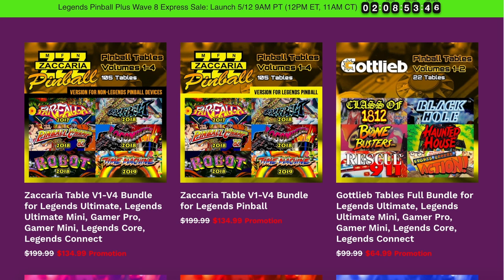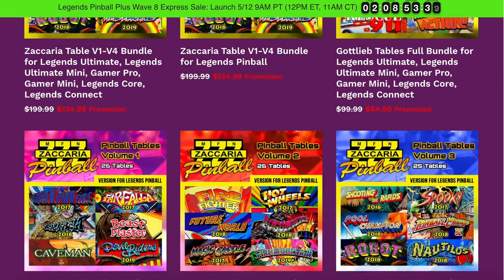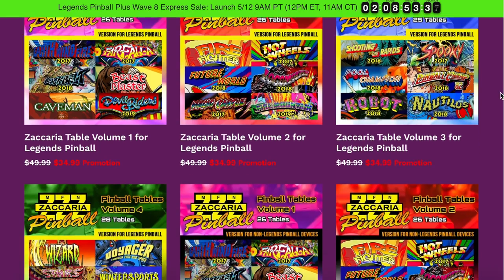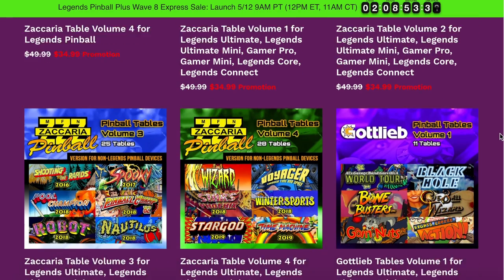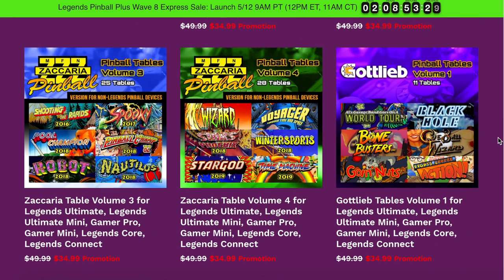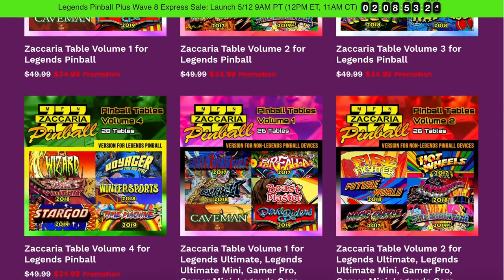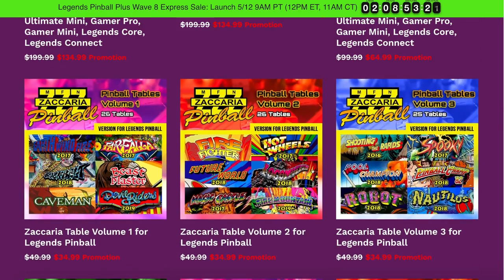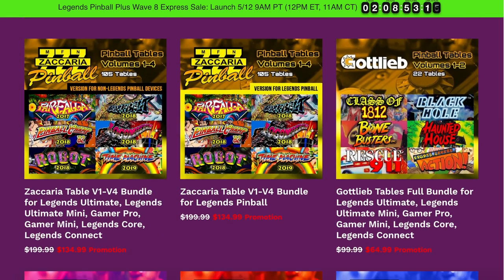That goes on sale at noon this Wednesday, so check that out. Also, the Zakaria tables are on sale right now — if you got waves one through four without the Zakaria tables, all 105 games are currently $135, and you can get each pack individually for $34.99. I'm not sure how long that sale lasts, but it was still available at the time I made this video.